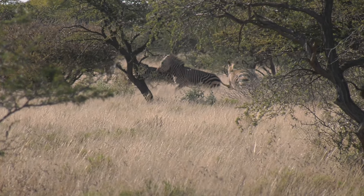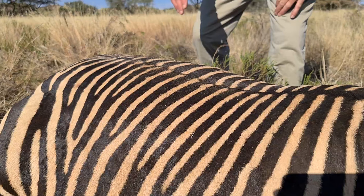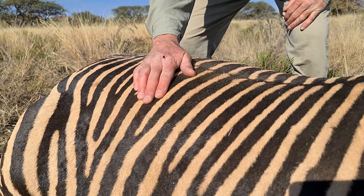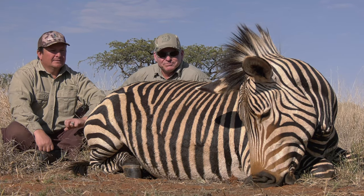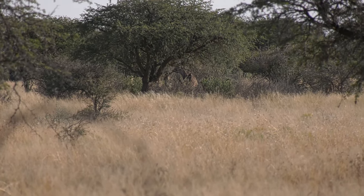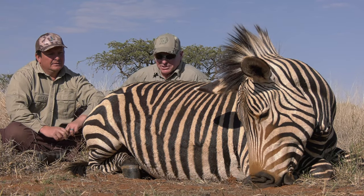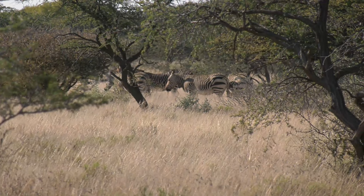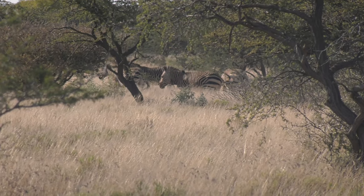We came out this morning and spotted this herd of Hartmann zebra, and it was quite challenging. They kept eluding us on our stalk and we finally drove around and spotted them again, got out, and in total we probably walked a couple of miles after them. We had to go around a few wildebeest, springbok, and a couple of other species to get to it, but we were able to make a good stalk. Rickus was able to get me on it within about 200 yards and I made a good shot. We have a real nice male Hartmann to make a nice rug.